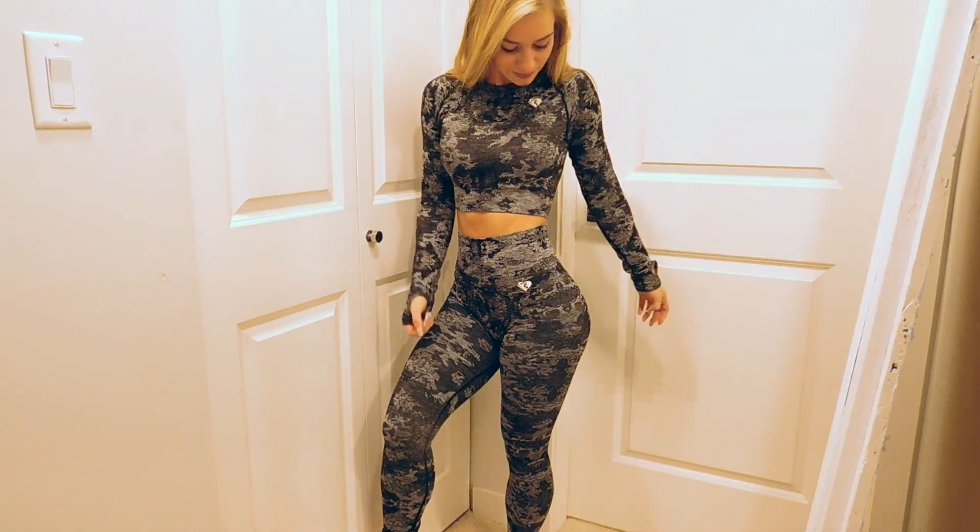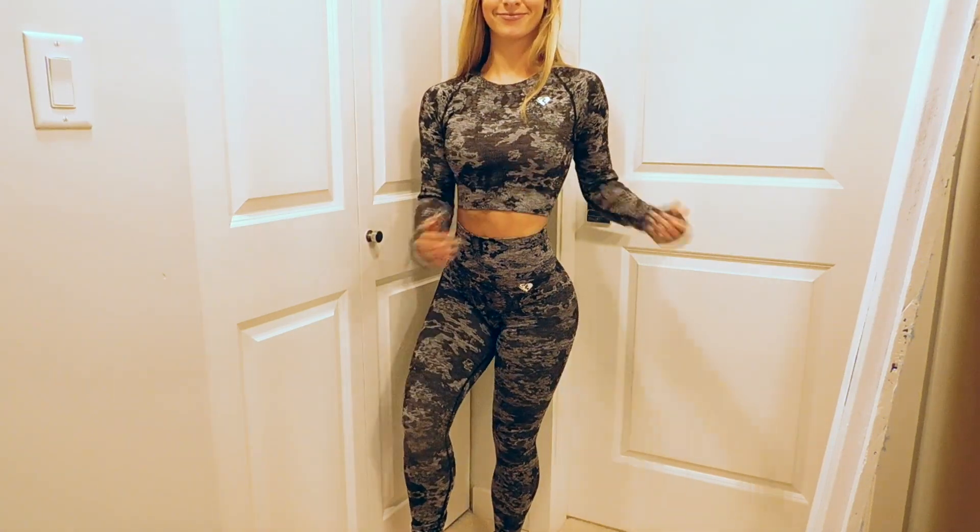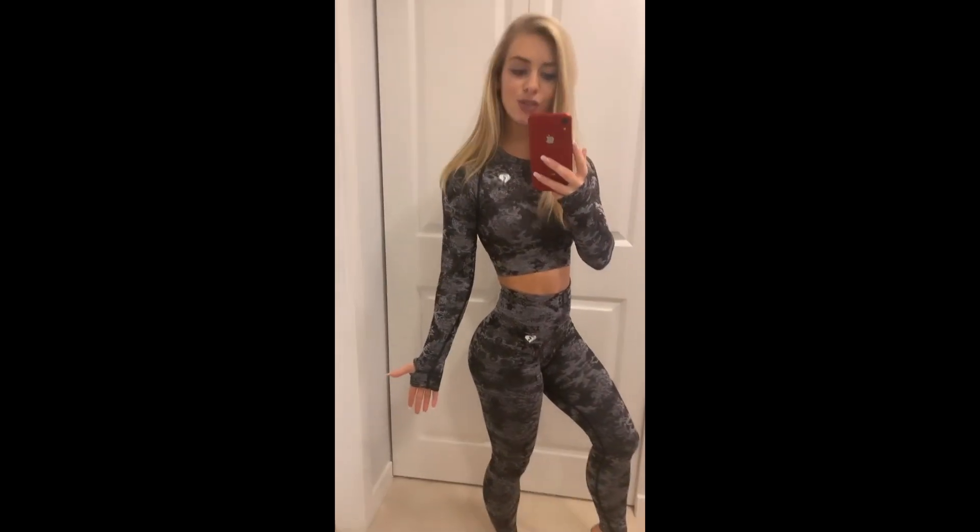What's up guys, for today's video I'm going to be reviewing the new items that are launching tomorrow for Women's Best. The first item I'm going to review is the camo collection, which is coming out tomorrow.